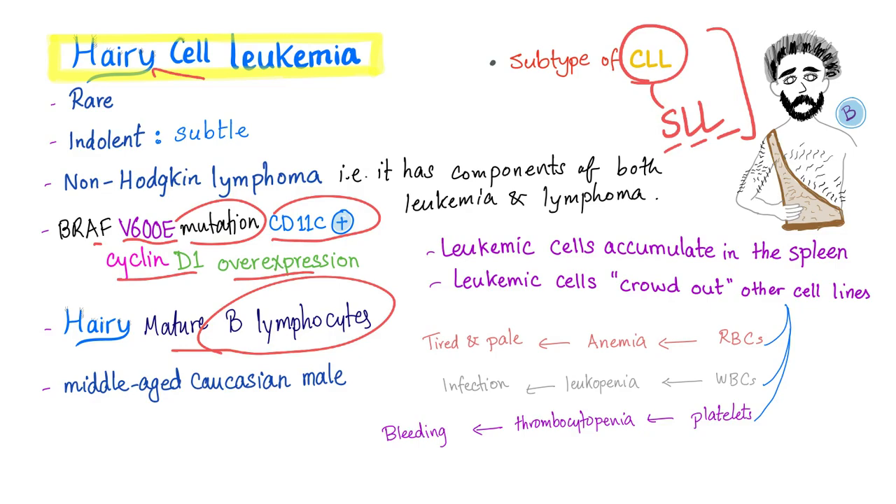Demographically, the typical patient is a middle-aged Caucasian male. Leukemic cells accumulate in the spleen, leading to splenomegaly, early satiety, and abdominal discomfort. They also crowd out other cell lines — red blood cells causing anemia, white blood cells causing leukopenia, and platelets causing thrombocytopenia.